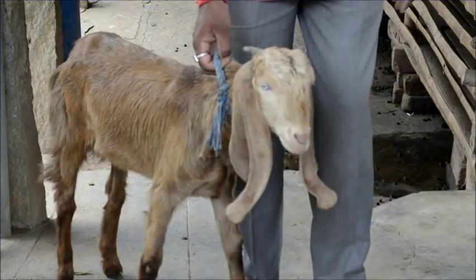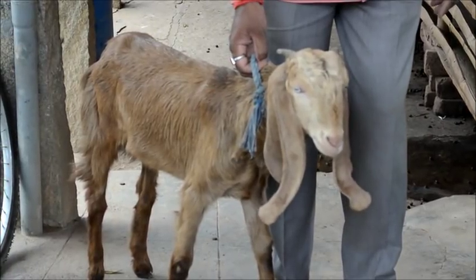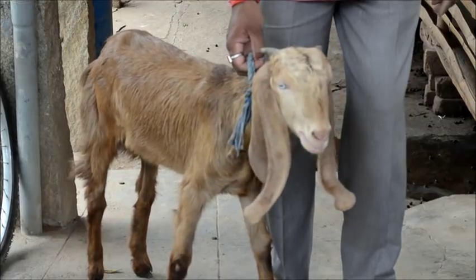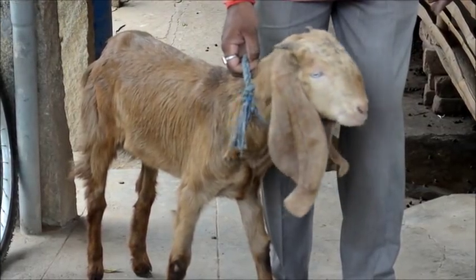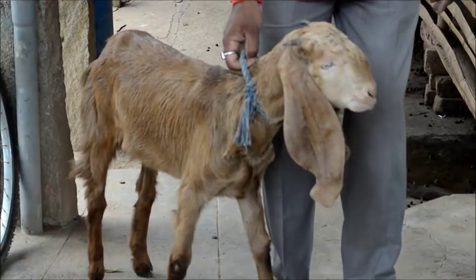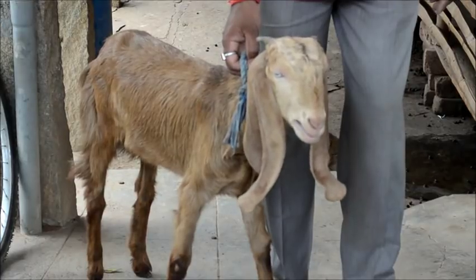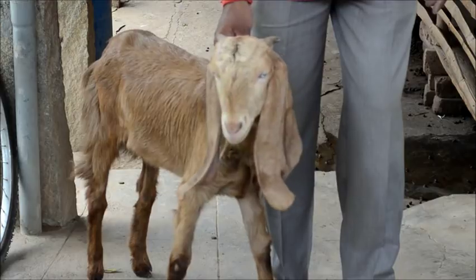Sheep and goat farming is a major and growing industry in India because of demand for mutton all over India, and a kilogram of mutton costs more than 350 rupees. Proper maintenance of sheep and goats yields much more income for farmers, especially small rural households who rear sheep and goats in their farmyard or backyard.